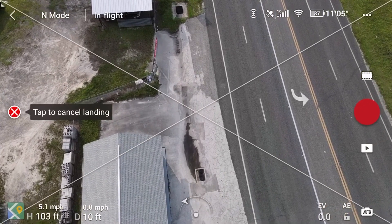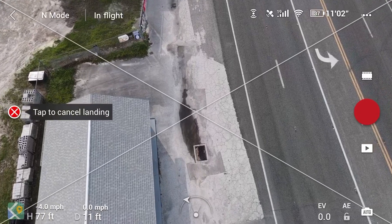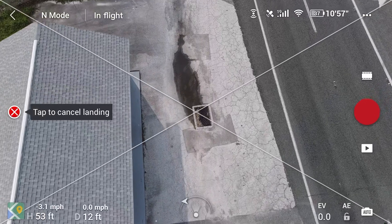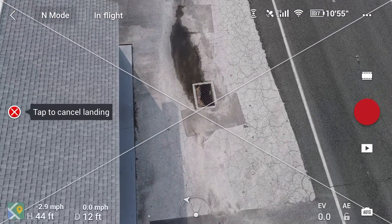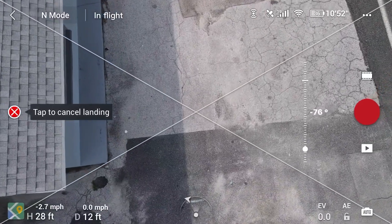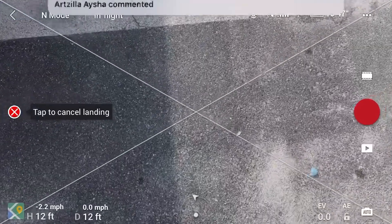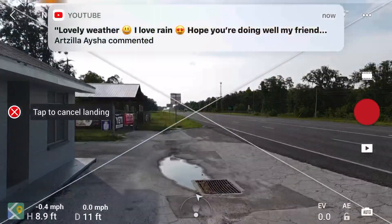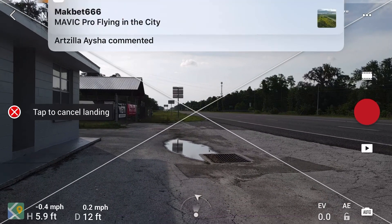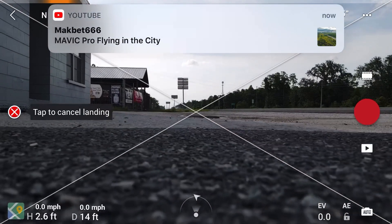One thing I noticed: this drone does not announce a precise landing like the DJI Mavic Air 1, the Mavic 2 Zoom, or the Mavic 2 Pro. I wasn't sure if it was going to correct itself and land on the pad — and it didn't. It landed about five feet from the landing pad and completely missed it.